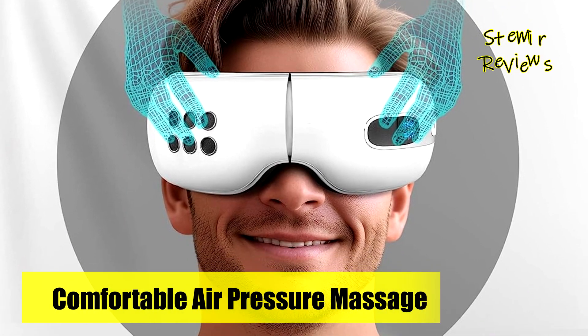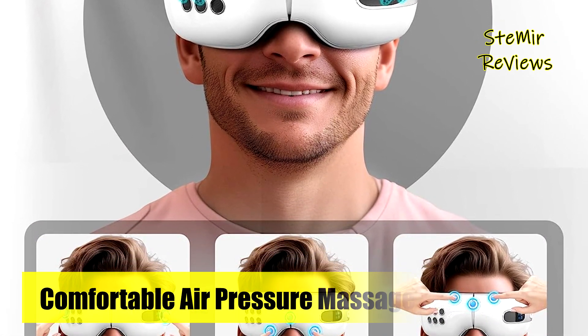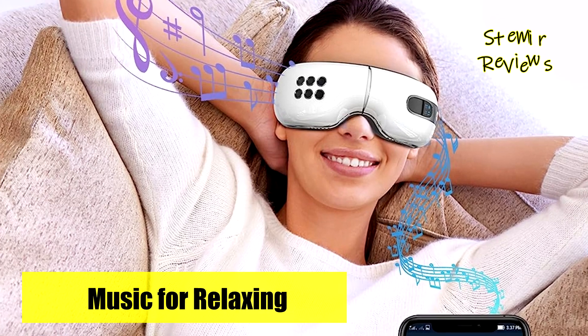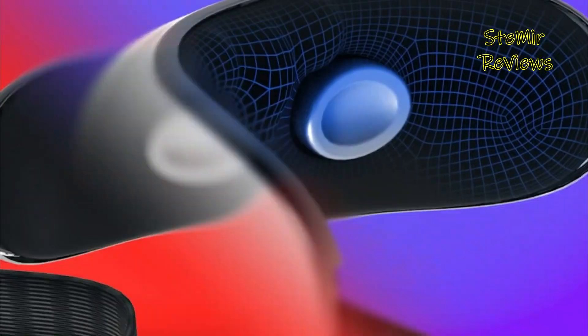The heated eye massager offers multiple modes for soothing soreness, tiredness, and dry eyes, promoting eye muscle relaxation. With four electric eye massage modes, including constant cold compress, hot compress, air pressure, and music, it caters to diverse eye massage needs.